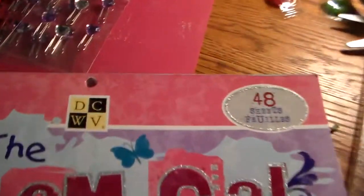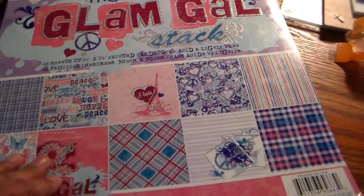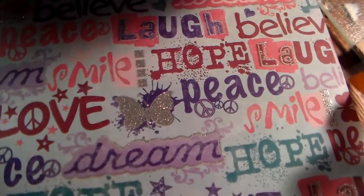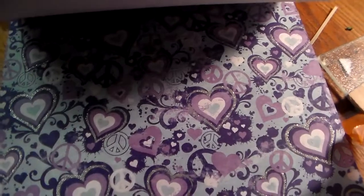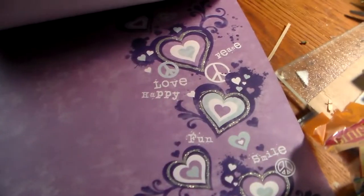I got this DCWV — it's called Glam Girl — and it was 50% off. Super pretty! Sorry, I'm in the light. Love that. Some of it has glitter on it, so it's super pretty. Those are all the papers for that one — love that. The butterflies have glitter around them.